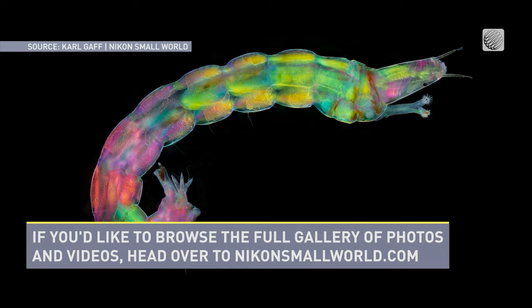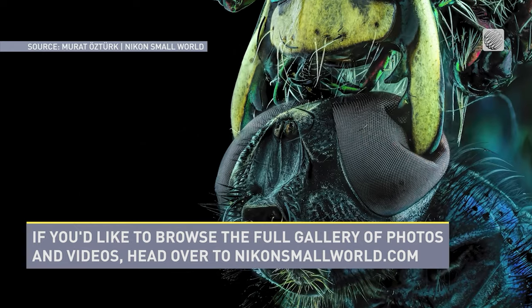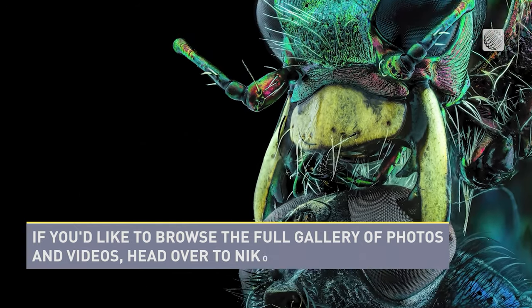If you'd like to browse the full gallery of photos and videos, head over to NikonSmallWorld.com.